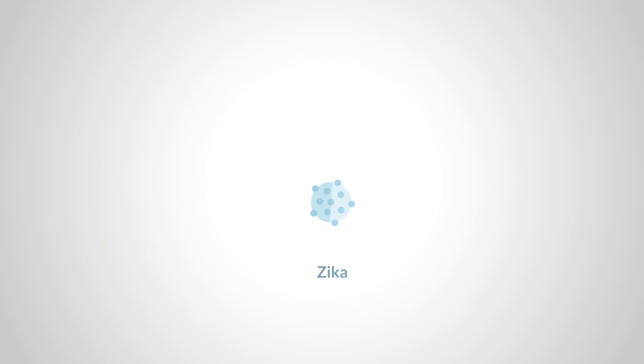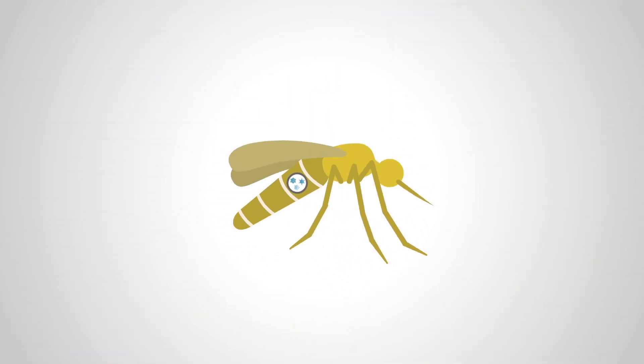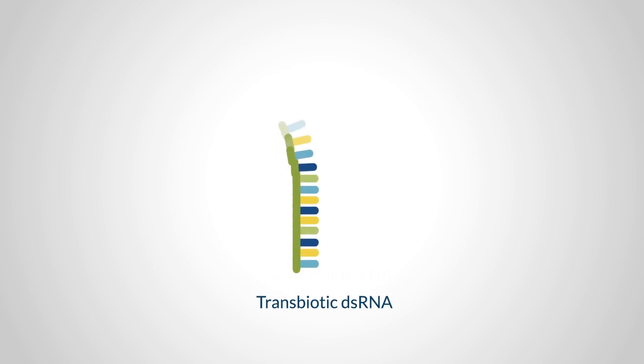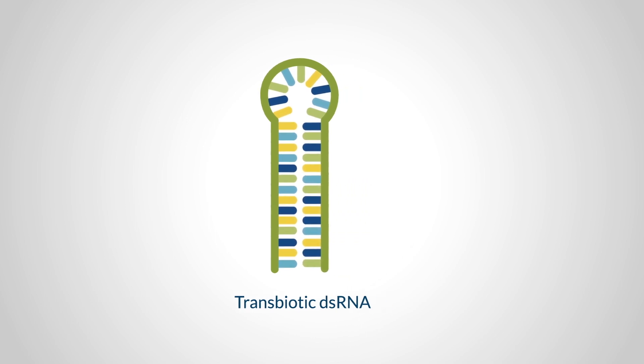Our goal for the technology is to target pathogens like Zika, dengue, or yellow fever, which are carried by a host — for example, a mosquito. The Transbiotics platform involves our design of double-stranded RNA that is utilized by the host's natural defensive pathways to target and inactivate genes that are essential for pathogen survival.